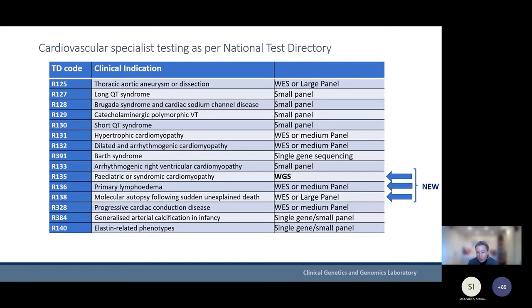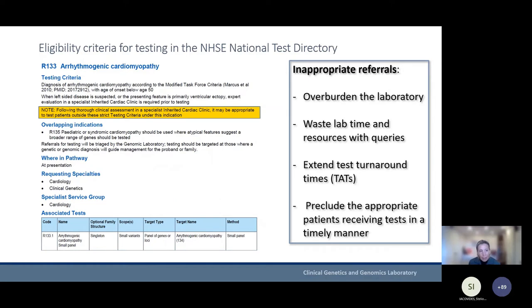Some labs are using whole exomes, targeting the analysis to the genes relevant for each condition. Primary lymphoedema, historically not included with cardiac testing, is now included. One of the newer indications — also a national project in conjunction with the British Heart Foundation — is for molecular autopsies following sudden unexplained death. Our lab is a single provider for some of the rarer indications. This is one example of the eligibility criteria, which are also in the National Test Directory. I want to stress the importance of abiding by the criteria — applications can be put in to have them changed, and it's very much a fluid process of refining them.